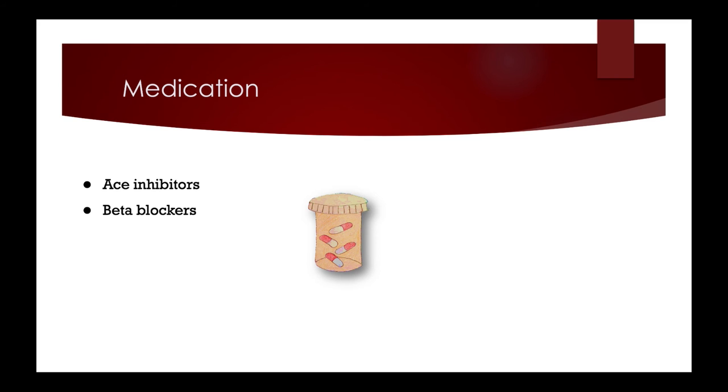There are medications that can help with coronary artery disease. Some options that may be prescribed are ACE inhibitors, beta blockers, calcium channel blockers, nitrates, and antiplatelets. Each has a different mechanism and way of helping with CAD.